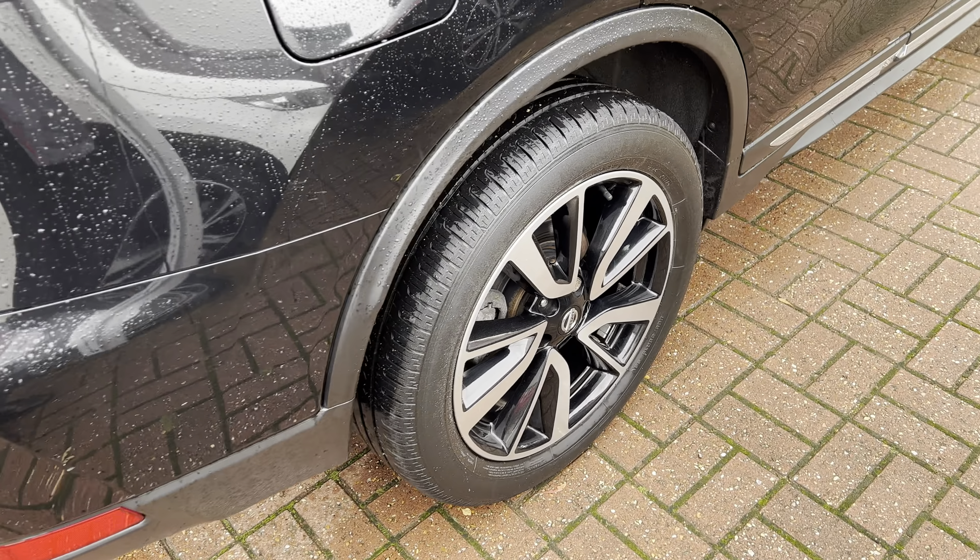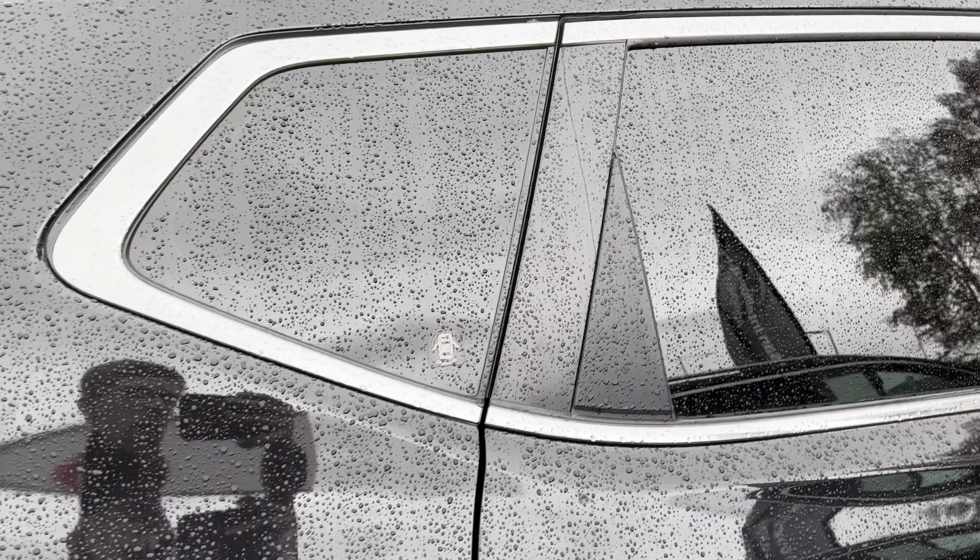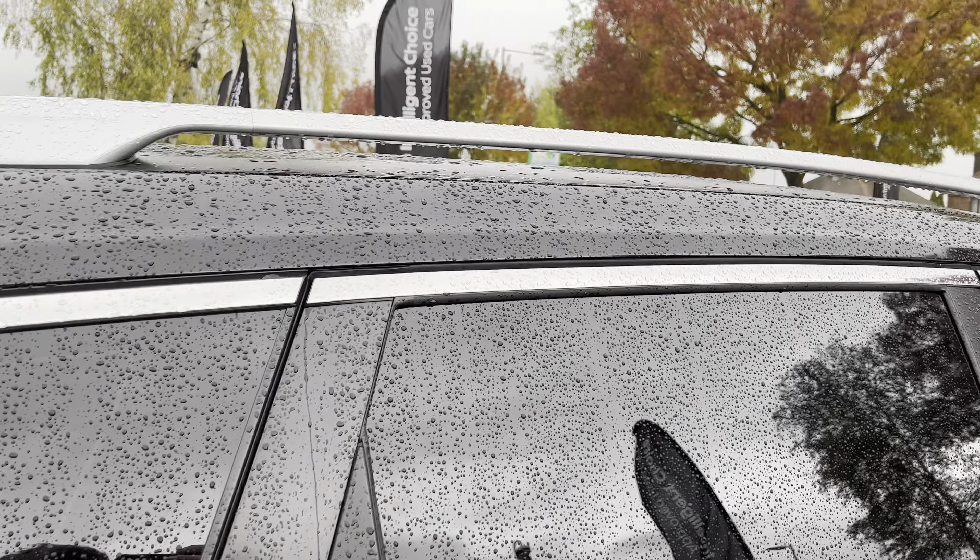This is Carl here from Nissan in Aylesbury, with this Nissan X-Trail Tecna in black, featuring 19-inch polished painted diamond cut alloys.